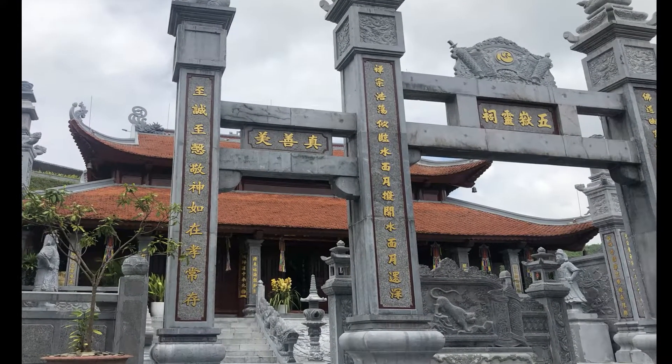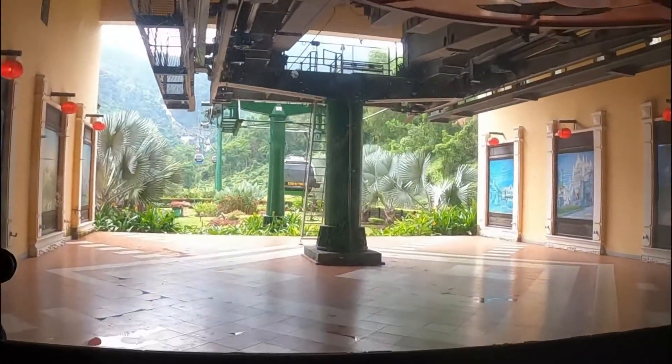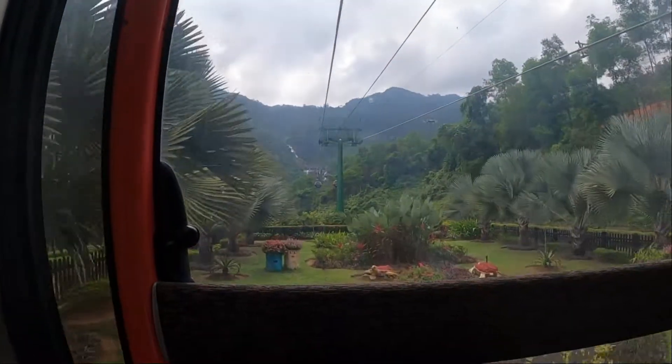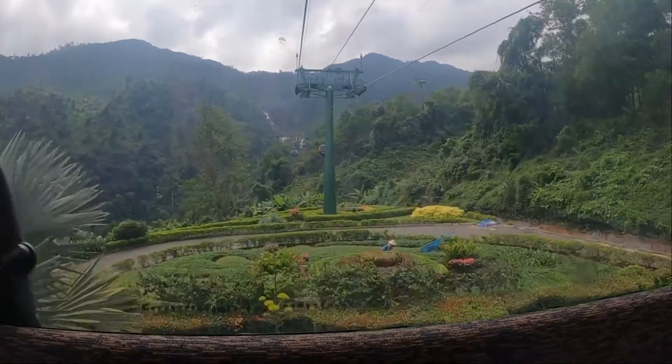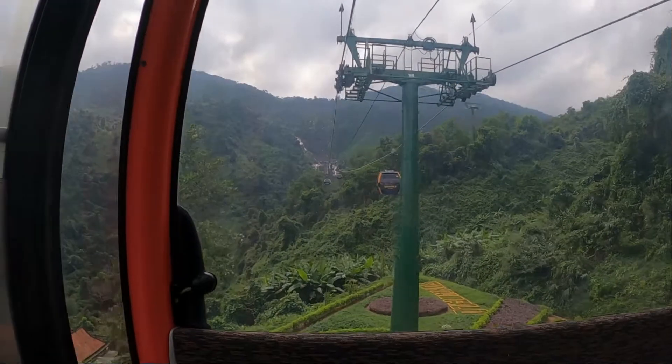To get to the main part of the resort, you use the cable car system. This system takes you over the most magical scenery, almost a Jurassic Park-like view. You'll see beautiful waterfalls, lush greenery, and just beautiful sights overall.